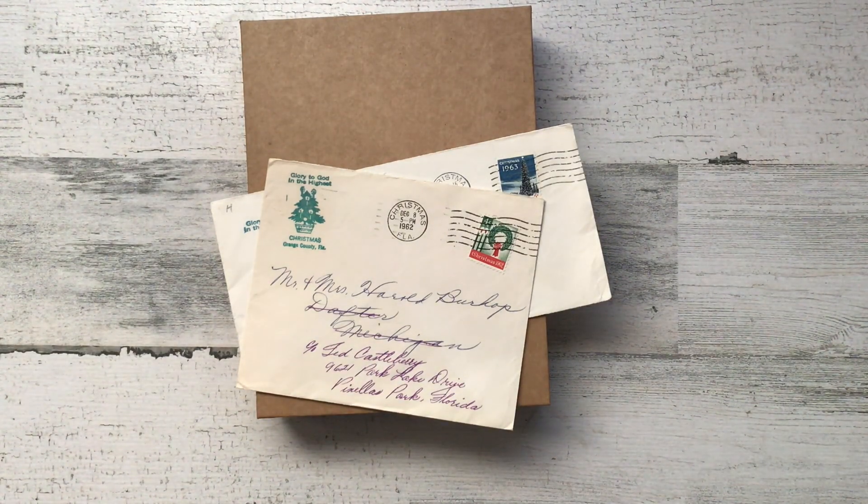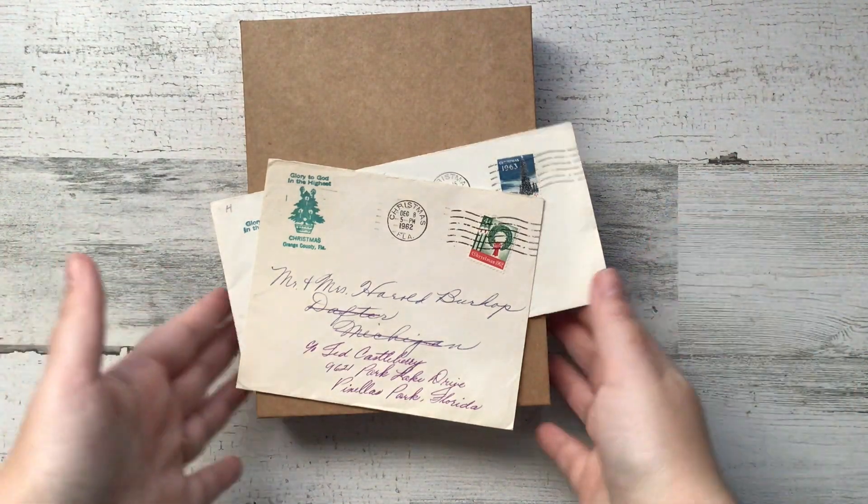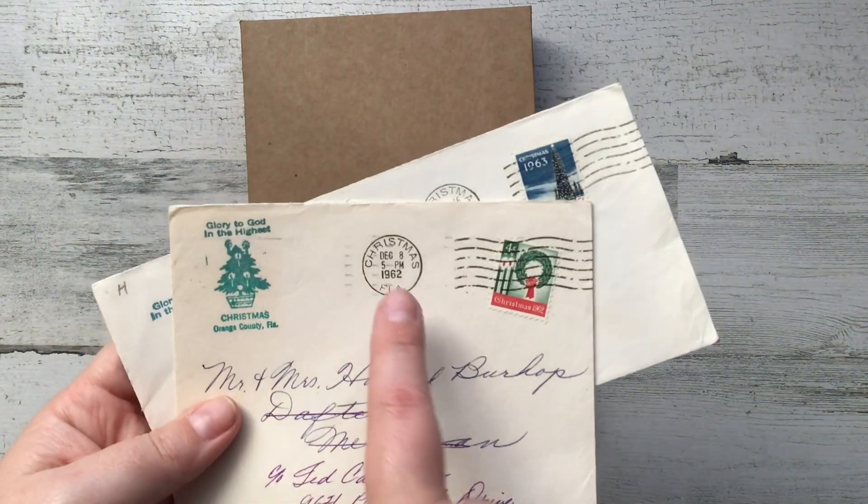Every year during Christmas, I send out well over 100 Christmas cards to my pen pals, to my family members, to everyone basically. And every year since 2015, I have sent them from Christmas, Florida. And you can see the cancellation right here.